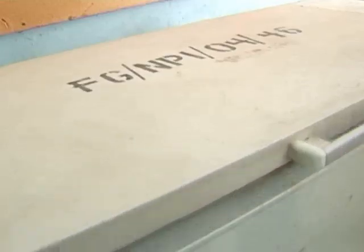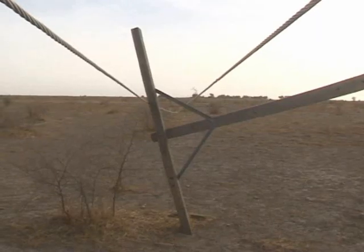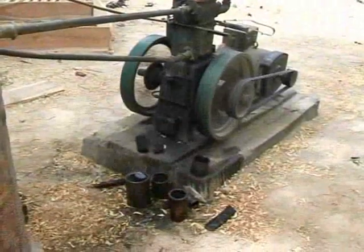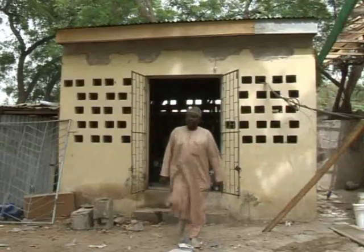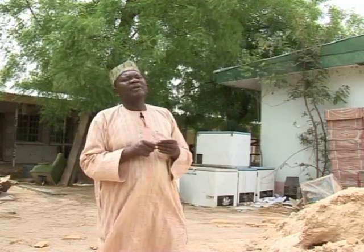For the vaccines to be kept at the right temperature throughout their journey, electricity is needed for refrigeration. Power from the national grid is not reliable, so many have turned to generators, but these aren't fail-safe either. Occasionally we have a problem with the generator — even now the generator needs constant service. We are having problems in the supply of diesel, and it is very, very expensive.